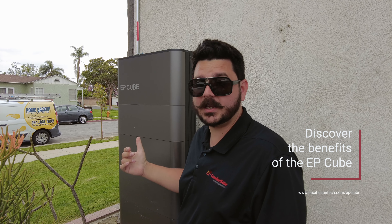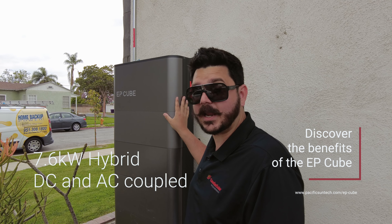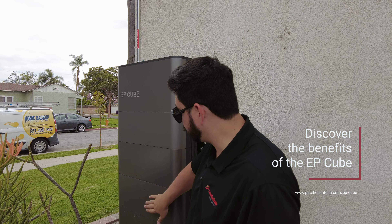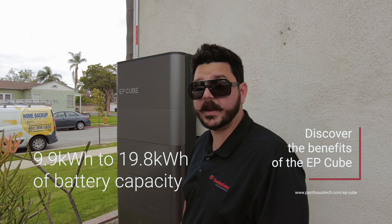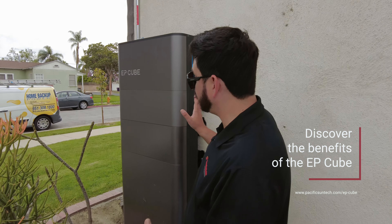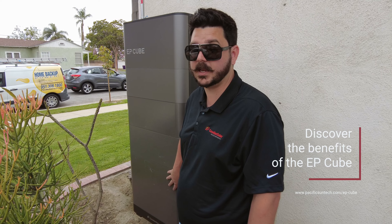Here we have the Canadian Solar EP Cube, a 7.6 kilowatt rated hybrid inverter that's DC and AC coupled for whole home backup. This unit has a modular battery design so you could start off with as little as 9.9 kilowatt hours of storage capacity, or scale it all the way up to 19.8 kilowatt hours. Being such a tight and compact form factor, you can have 20 kilowatt hours in less than 24 inches of wall space taken up.